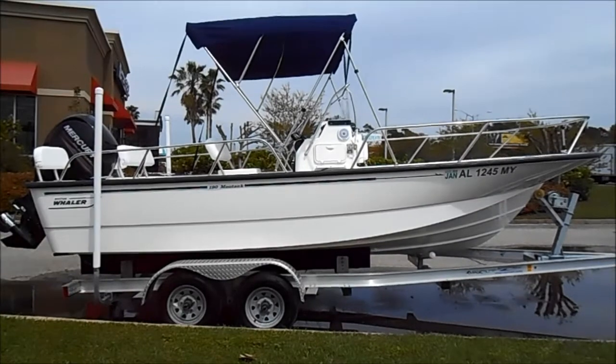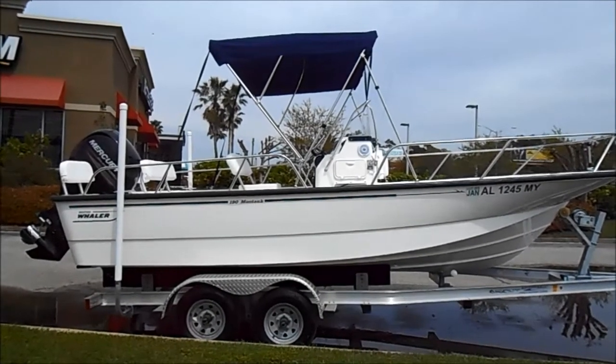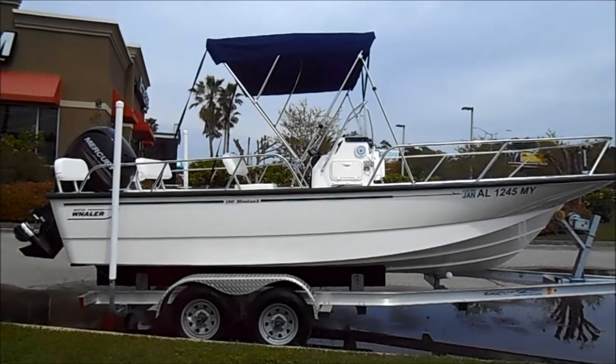If you have any questions on this beautiful Boston Whaler — the unsinkable legend — just give me a call. Again, my name is Lance Finucci, and I'm here at MarineMax in Gulf Shores, Alabama. Thanks.